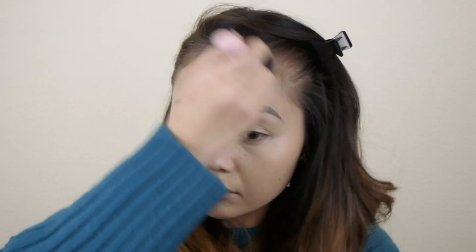I applied my under-eye concealer and highlighted my forehead and chin with my Maybelline Dream Lumi, which is a staple in my foundation routine. I'm going to go ahead and set it with my powder. As you can see, it does have that reflective feature to it, and I love how it comes off on camera.